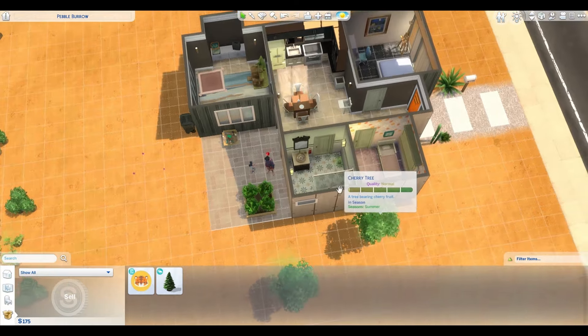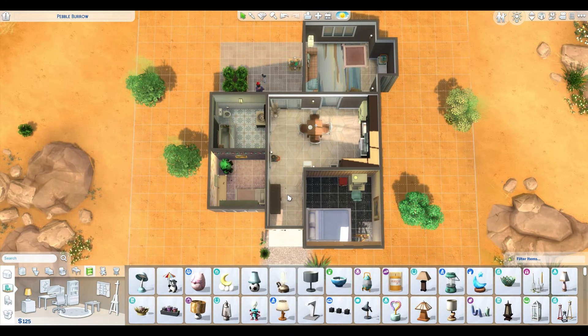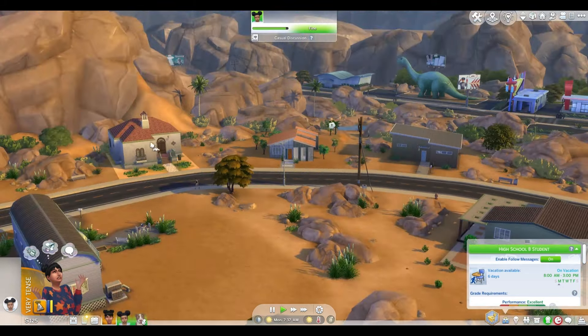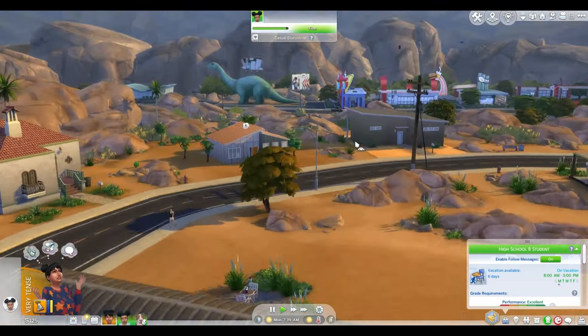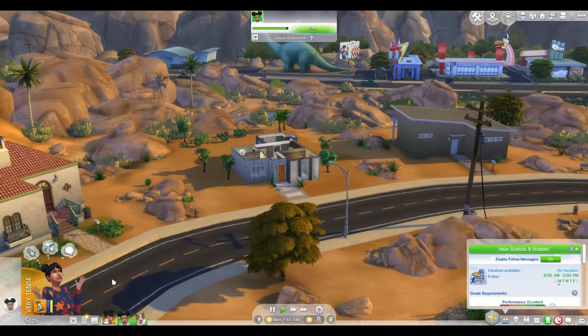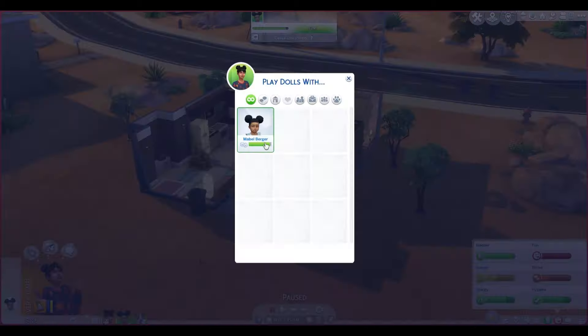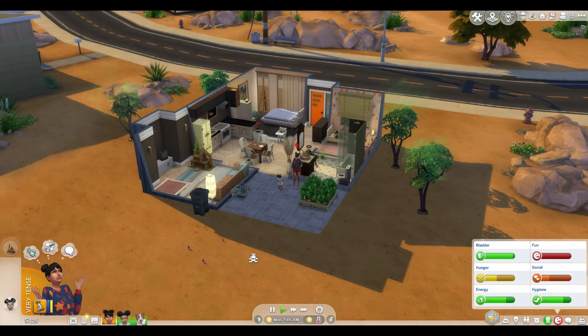Gotta get rid of that plate too. Okay, perfect — this is what we've ended up with. Now I think it blends in well with the neighborhood. Just ignore this house but the rest of it blends in really well. So Peyton is quite tense — she needs to have some fun. I wonder if playing dolls with Mabel will make her fun go up.